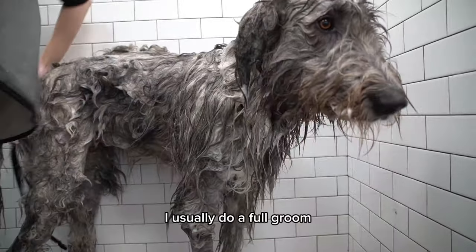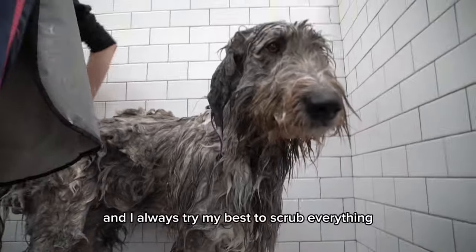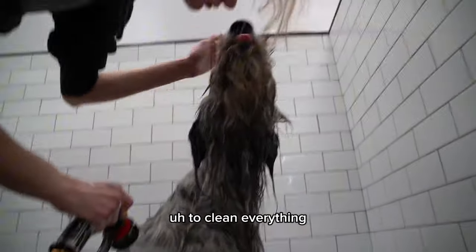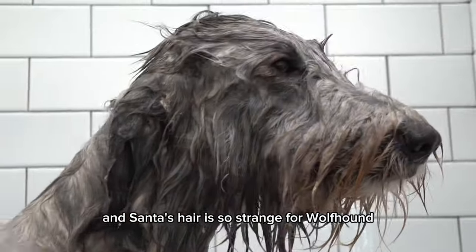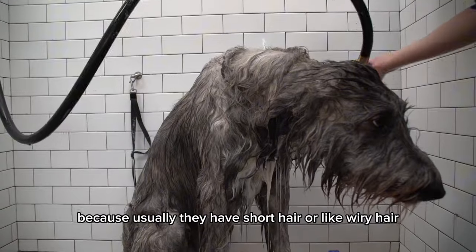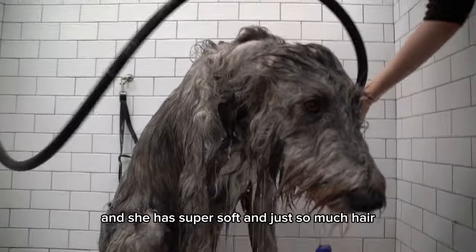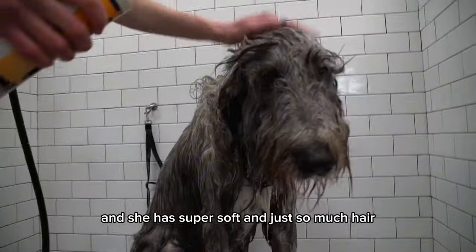I usually do a full groom probably once every three weeks, and I always try my best to scrub everything, to clean everything. And Santa's hair is so strange for a wolfhound, because usually they have short hair or very wiry hair, and she has super soft and just so much hair.